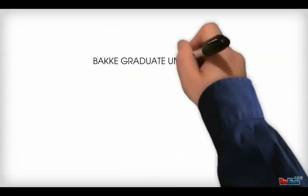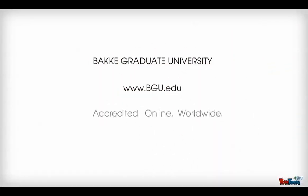Thanks for participating in this short video on time management produced by Bakke Graduate University. If you're a student at another school, I invite you to check out the many awesome programs that Bakke Graduate University offers in both business and ministry. Thanks for listening.